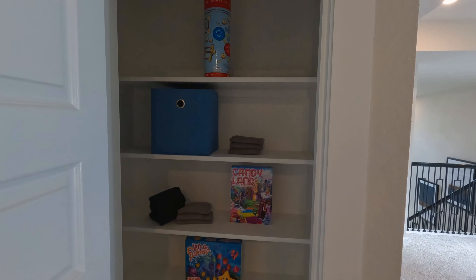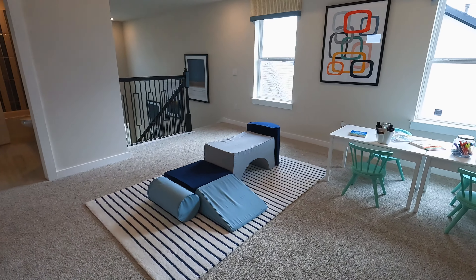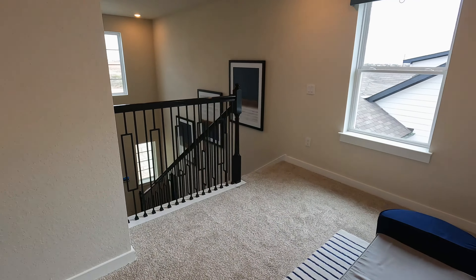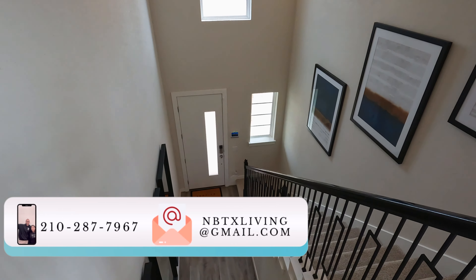You've also got some additional game room or loft storage up here — they're keeping their games in it. If you have any questions, definitely give us a call about this wonderful new community. Thank you.